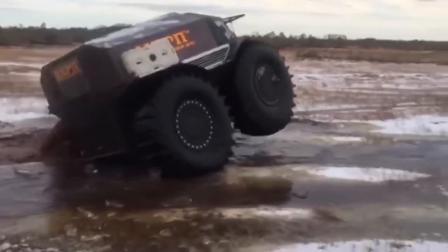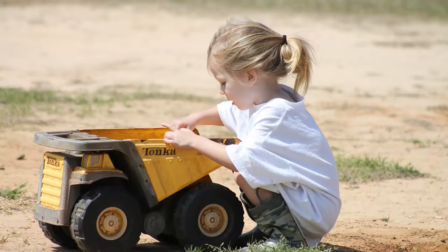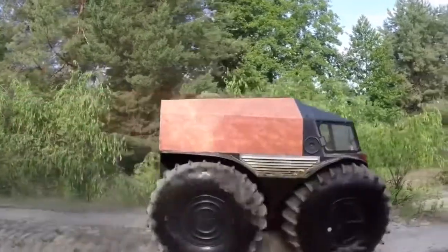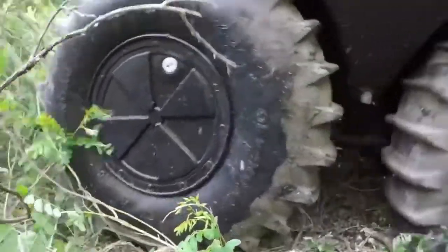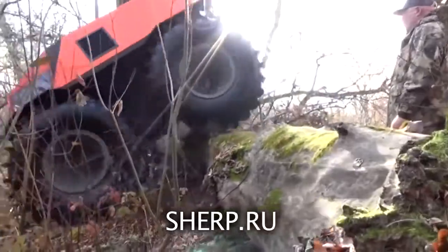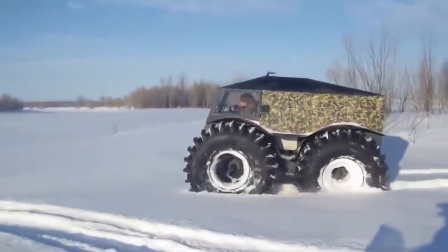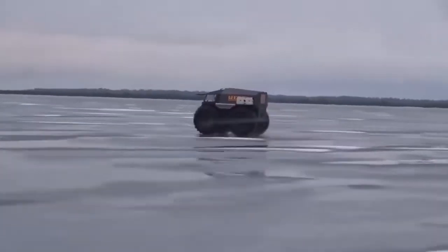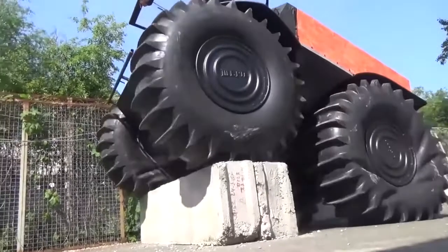Though it looks like an overgrown Tonka truck, this giant wheeled all-terrain king isn't something you'd let your child play with. This is the Sherp ATV from Russian technologist Alexei Garagashian. With wheels over five feet tall when fully inflated, the Sherp is designed to conquer virtually any terrain, including even the most undeveloped wilderness. With over two feet of ground clearance, Sherp's body easily clears many obstacles, and its massive self-inflating tires allow the vehicle to adjust to different ground features.